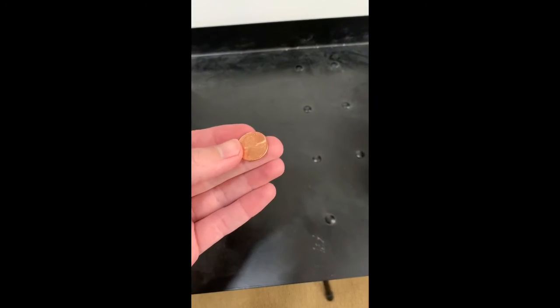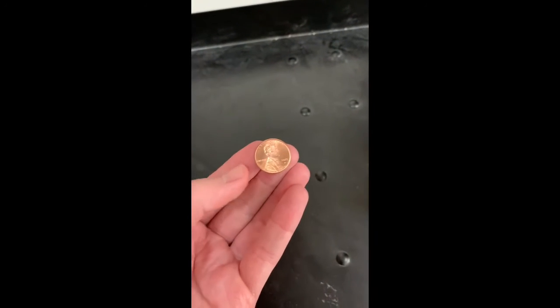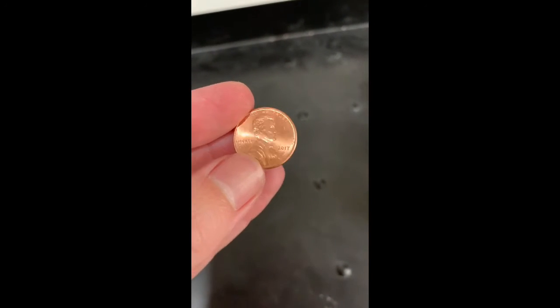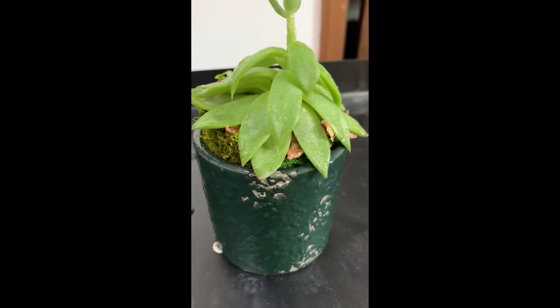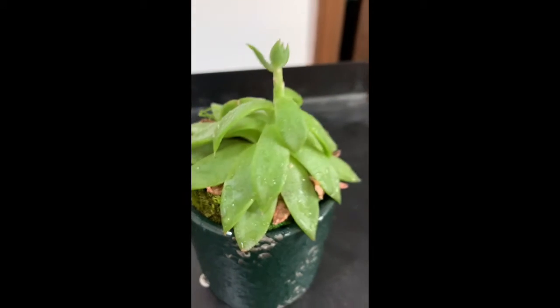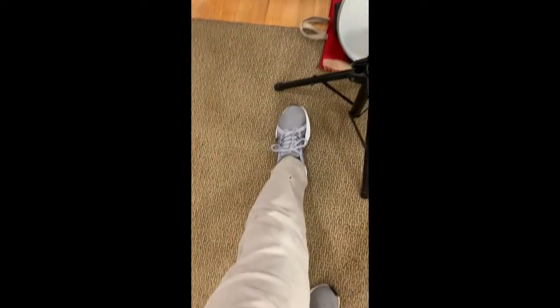I found a few more things. So we all know what this is, right? This is a coin, or you can call it a penny — the brown ones are called pennies. And over here is a plant; plants start with P. And I have one more thing and I'm wearing it right now — on my legs I'm wearing pants. Pants start with P too. So those are all the P's that I found in my house.